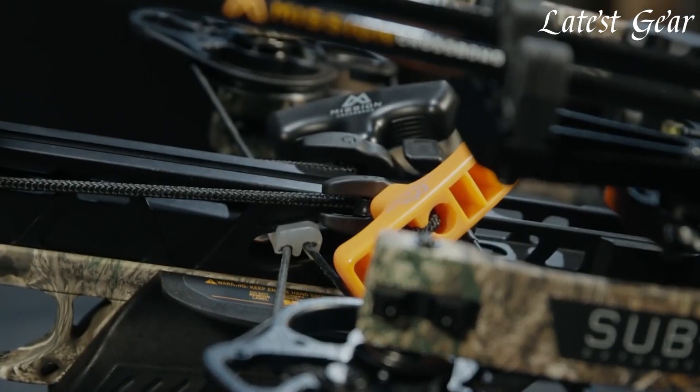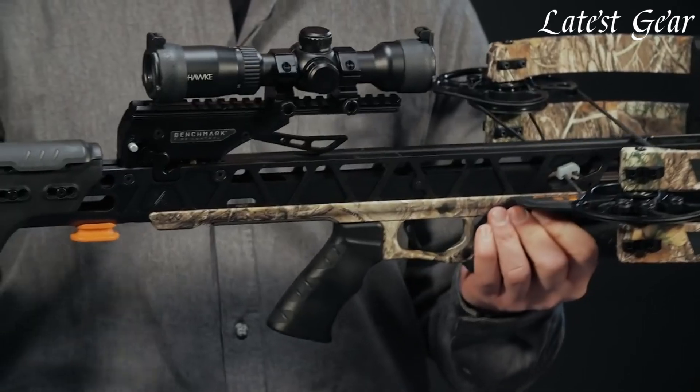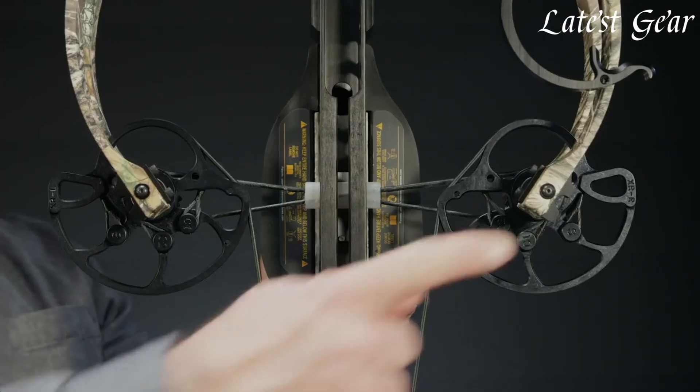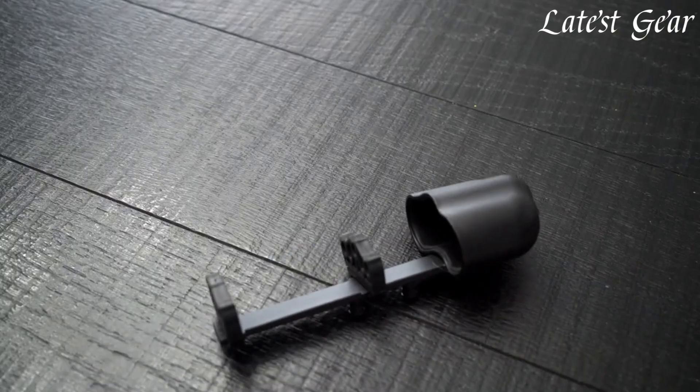Crossbows that elevate the hunting experience to new heights integrate cutting-edge features and precision engineering. These advanced models often boast innovative technologies like high-velocity cams, adjustable stocks, and enhanced accuracy mechanisms.